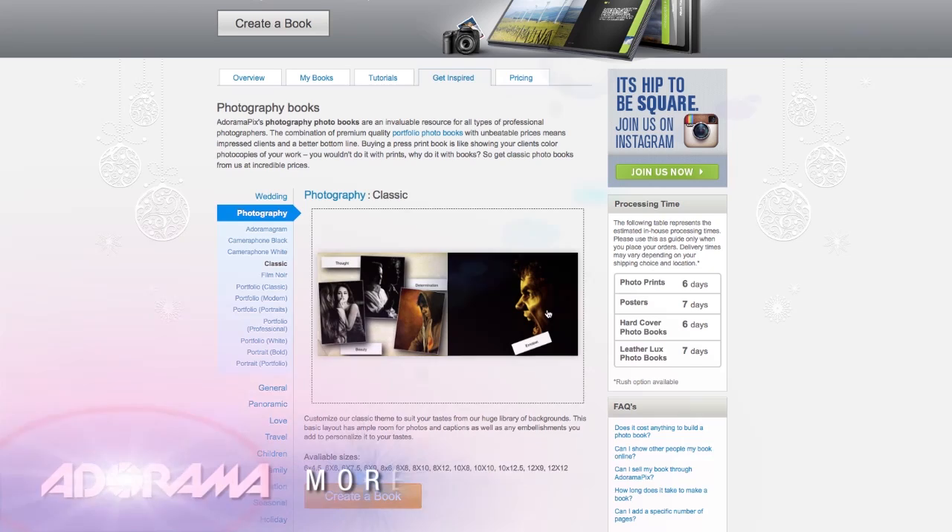Do you want great-looking prints at low cost? Be sure to visit our easy-to-use online printing service. AdoramaPix has professionals who treat your images with the utmost care that you can count on.